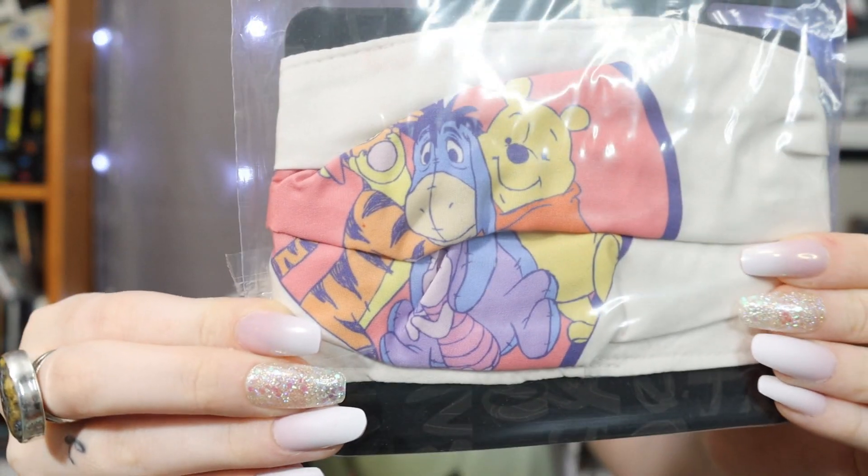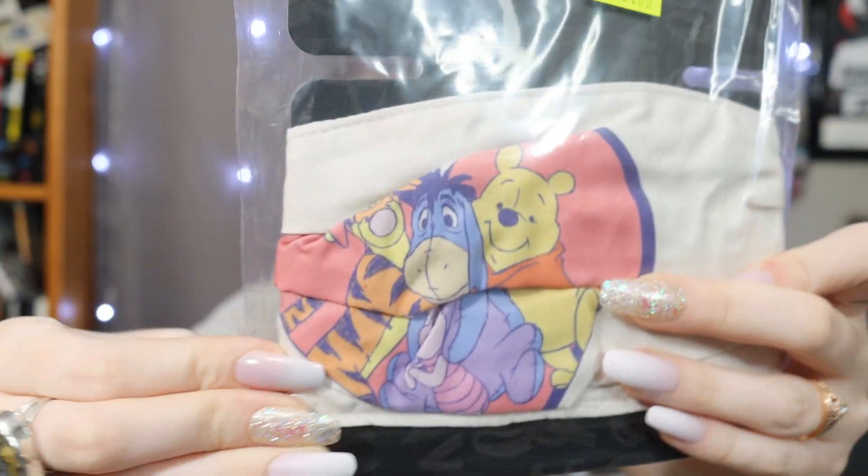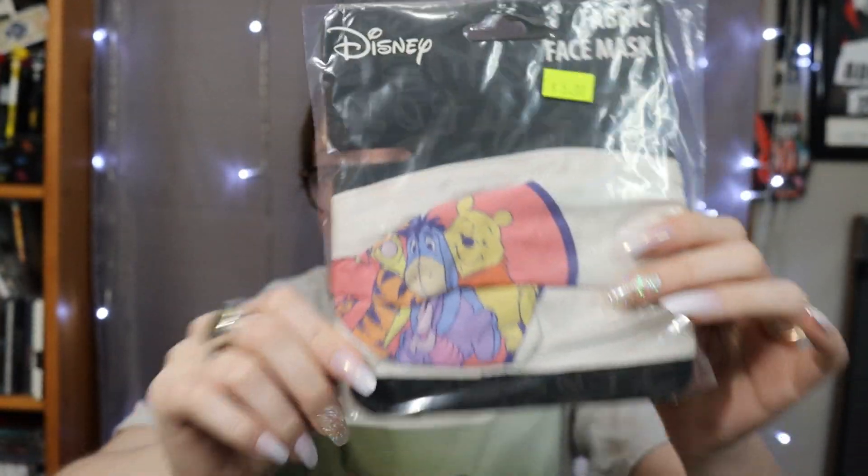I got a lot more stuff this time around. I got this face mask on clearance and it is Winnie the Pooh — it's all the characters hugging Eeyore. So you have Tigger, Pooh, Piglet, and Eeyore, and they're in a heart. Super cute. I got one of these for me and one for my mom because my mom loves Eeyore. It was on clearance, so I picked that up.